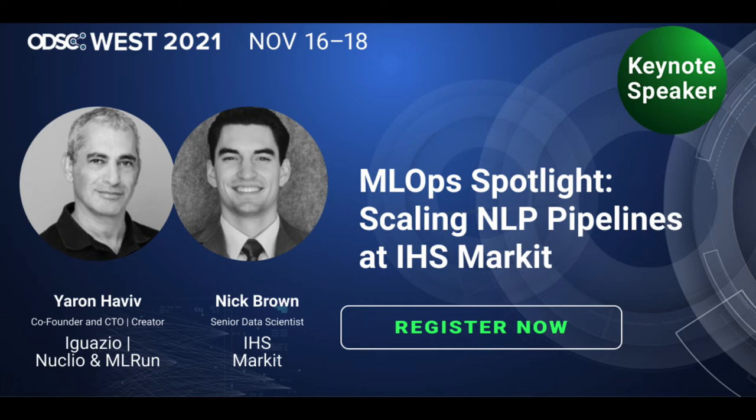Thank you all so much for being here. Really great to be presenting today at ODSC, and really excited to share our experience here at IHS with how we've been scaling our NLP pipelines recently. Got a lot to cover today, so let's go ahead and jump right in.